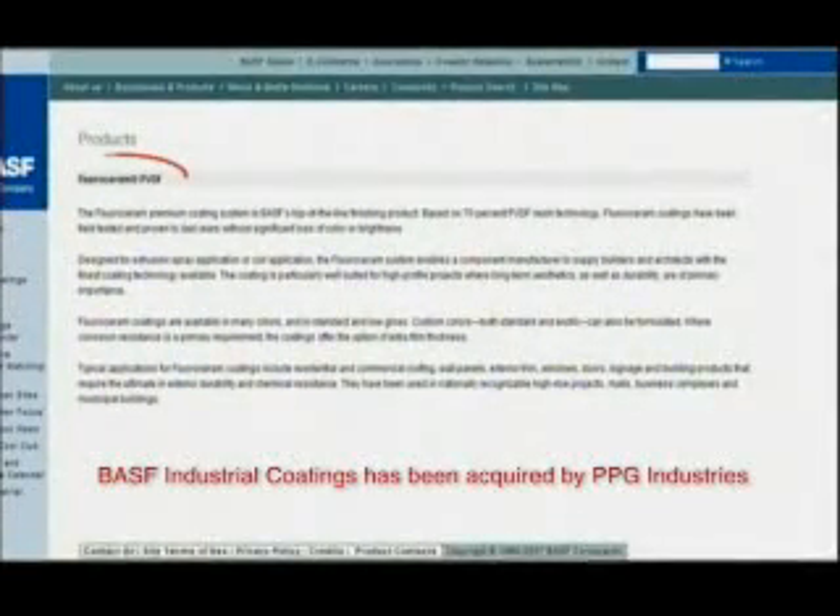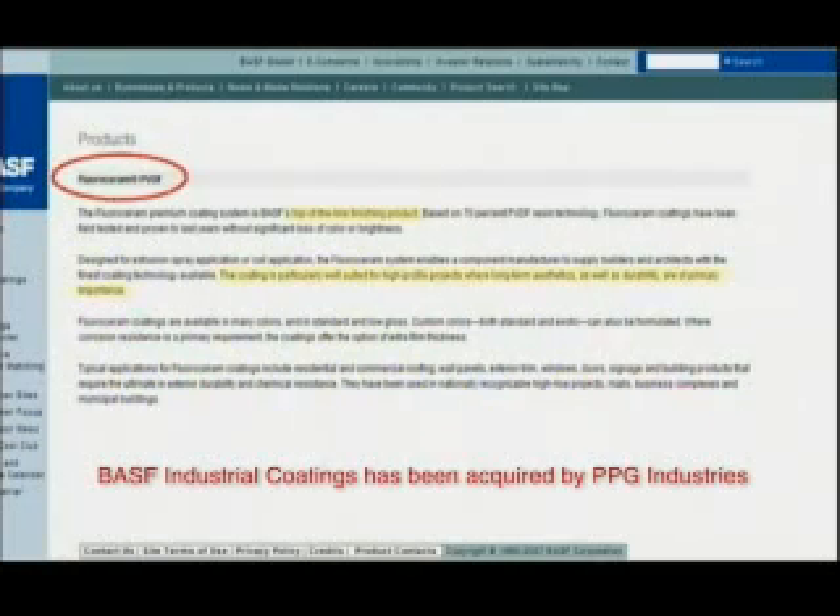It is important to note that these companies make both siliconized polyester and Kynar 500 coatings. BASF markets their PVDF coating under the Flora Ceram trade name, which they refer to as the top-of-the-line finishing product. They say the coating is particularly well suited for high profile projects where long-term aesthetics and durability are of primary importance. If you are a home or business owner, long-term aesthetics and durability are most likely of primary importance to you.